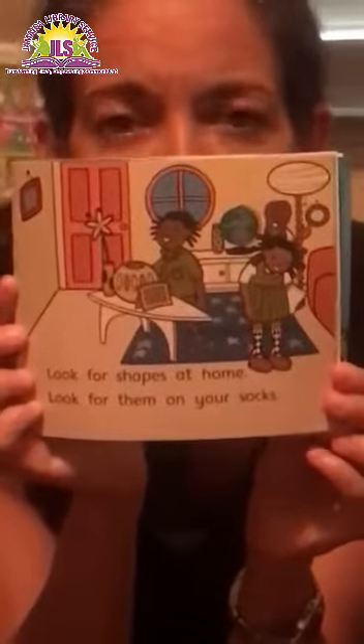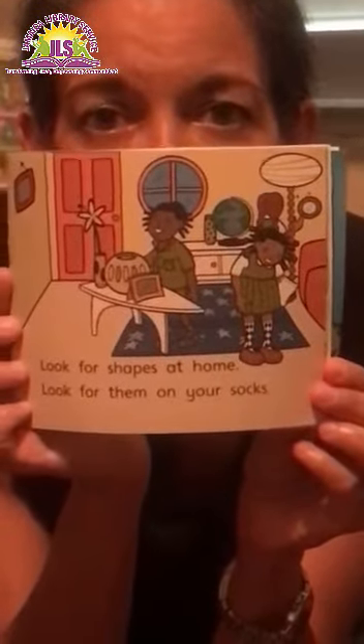Look for shapes at home. Look for them on your socks. What shape does she have on her socks? That's a fancy shape. That's a diamond.